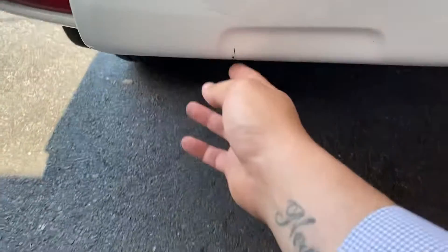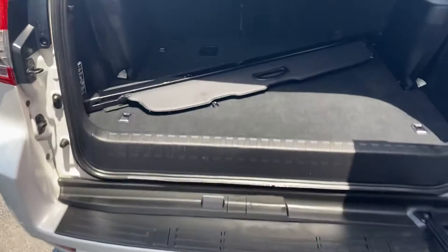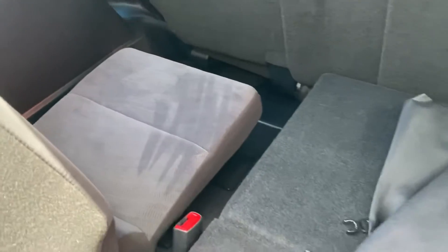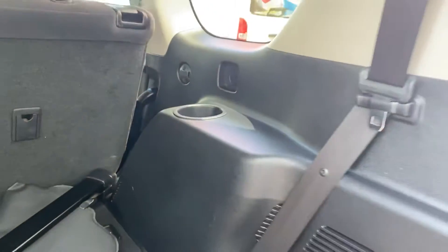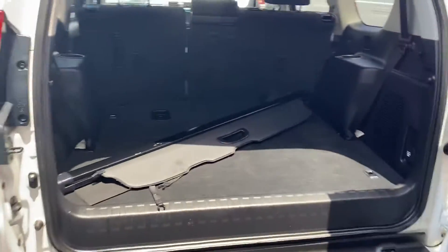There are a couple of little marks just on the rear here. Nice and tidy overall — we do have your seven seats in the GXL and a cargo blind. Nice and tidy through the back; there are really no markings on any of the plastics. There are a couple of marks on the rear door, but other than that everything seems to be in nice clean condition through the rear.